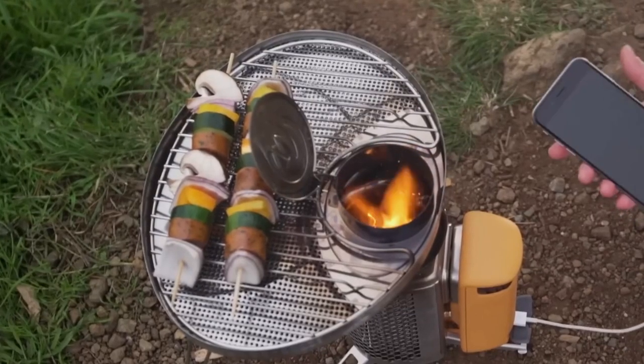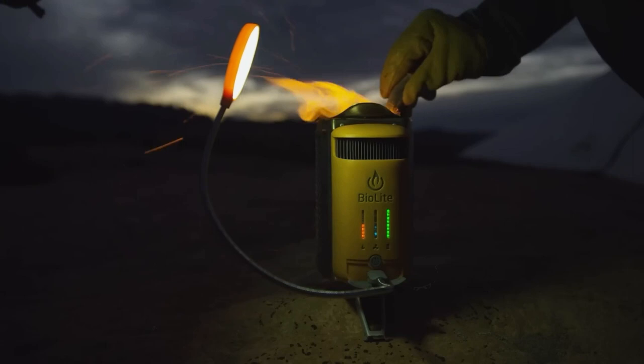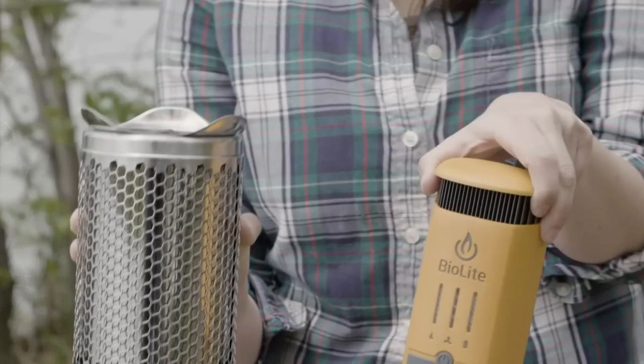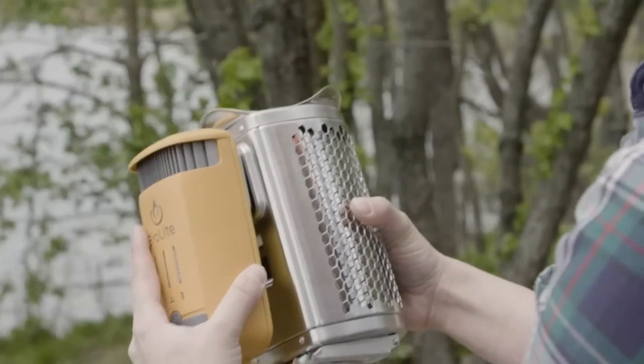It's possible to cook a stellar meal over a campfire, but you can't really control the heat or the spread of the flame, not to mention the smoke that will inevitably make it into your eyes. You can do away with all of those issues and add in some extra handy features by bringing BioLite's Camp Stove 2 along with you.